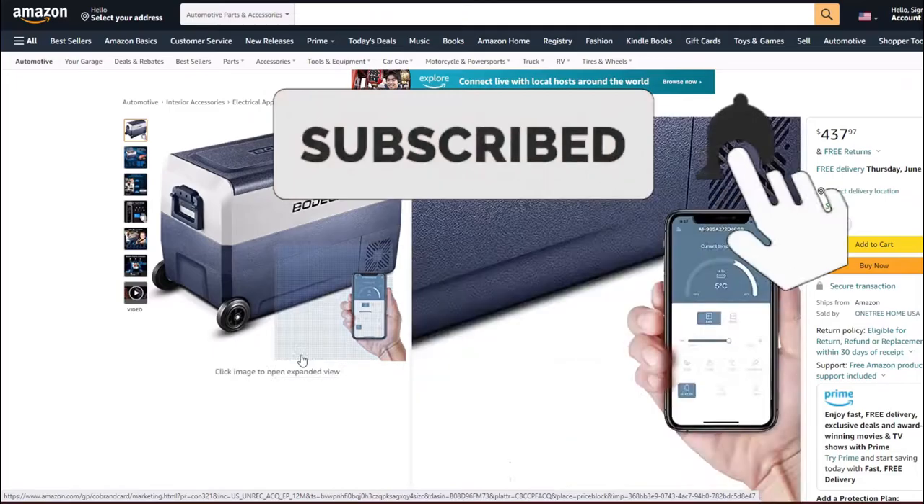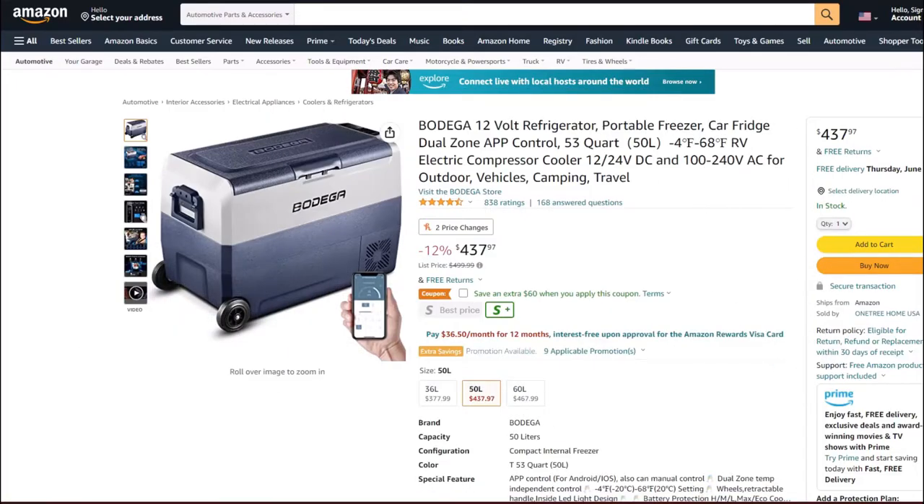Today we are going to be reviewing and testing this 12-volt portable fridge freezer cooler combo by Bodega. We'll start by going over some specs, features, and details, then we'll go outside to test it, check the noise level, and see how cold it gets. We're focusing on the 53-quart model, which currently lists for just under $500 but is on sale for about $440.